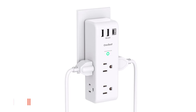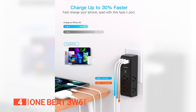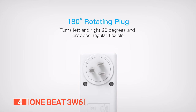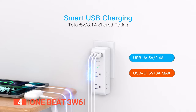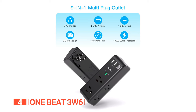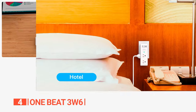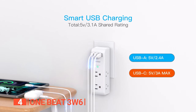Up next in fourth place is the OneBeat 3W6. In the dynamic world of gadgets and gizmos, keeping your devices charged and protected is non-negotiable. The OneBeat 3W6 is a game-changing 9-in-1 USB wall outlet extender that combines innovation, versatility, and style. It boasts an impressive 6 AC outlet adapter in a three-side configuration, with each outlet delivering a robust 15 amps, 125 volts, and 1,875 watts of power.